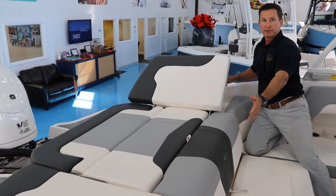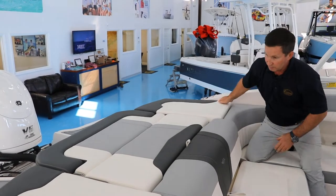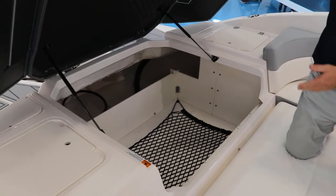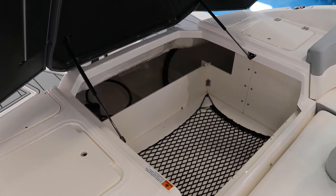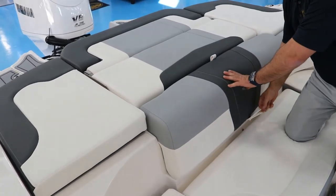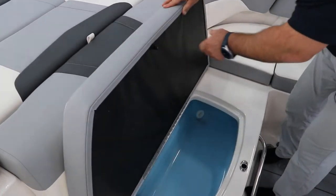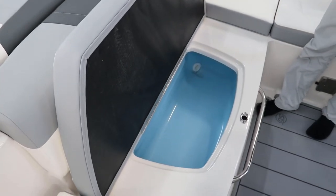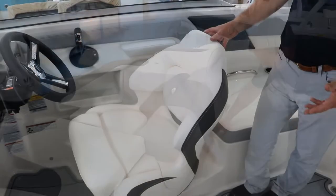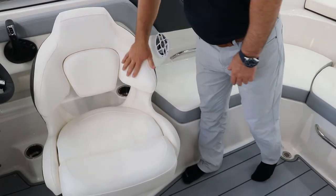There's a nice lounge area, and if you're looking for storage you can't ask for more — plenty around to store all your gear. So you don't have to bring another cooler on board, they've given you a nice blue cooler with an overboard discharge, so the ice and water will just go overboard.